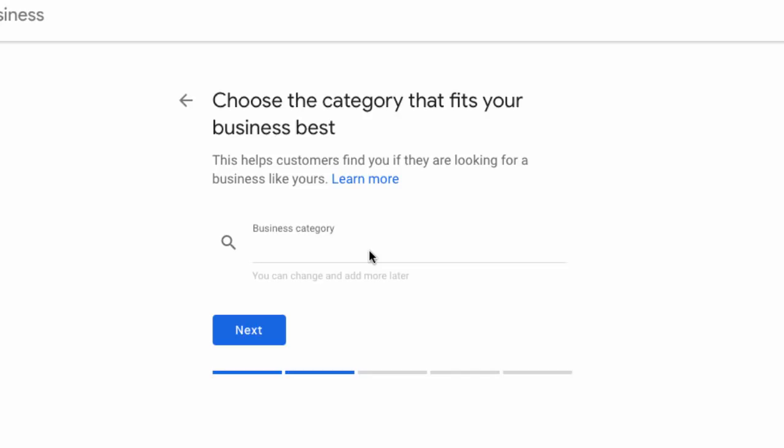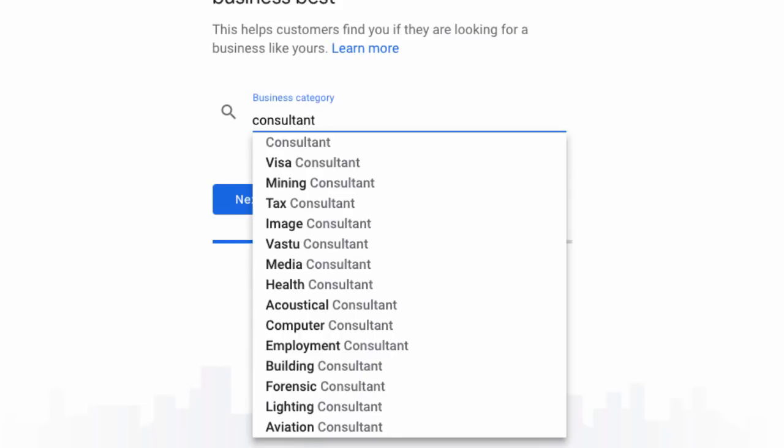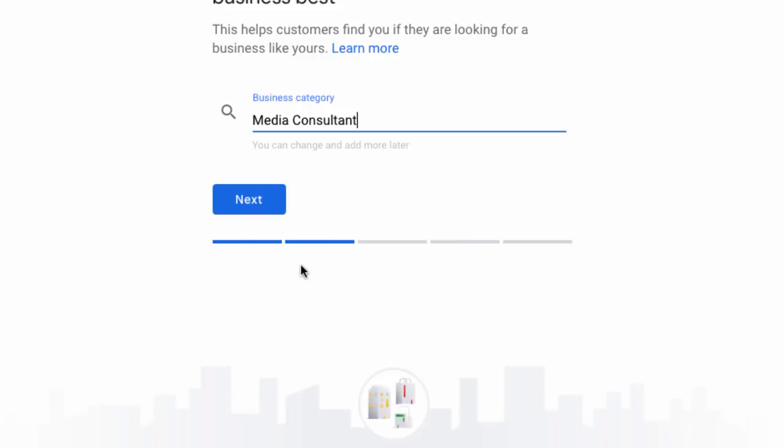One of the major ranking factors in Google My Business is category match — you want a really close match between what people are typing into Google and the category of your business. For instance, if people are typing in 'web designers in Chicago,' you want 'web designer' to be your category, or at least the closest thing Google has. It has to be a Google-approved category, so let's type in 'consultant' and see what pops up. We'll choose 'media consultant' as the primary category and click next.